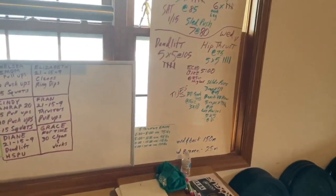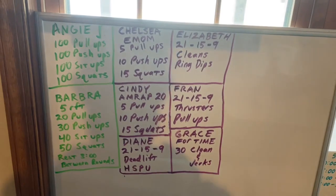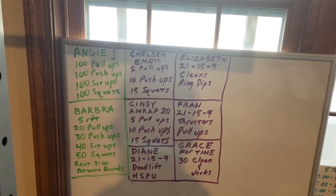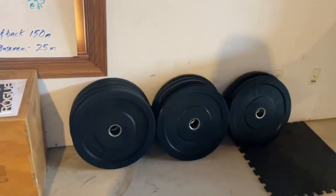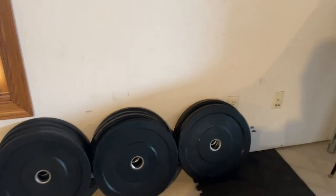And then my various whiteboards with different things that I want to do. This year one of my goals is to do Angie to Grace — all the different girl workouts. I did Angie earlier this week and it delivered; that was a tough one. And then various weights — I got the Rogue plates, I got some Titan plates, and a couple others.